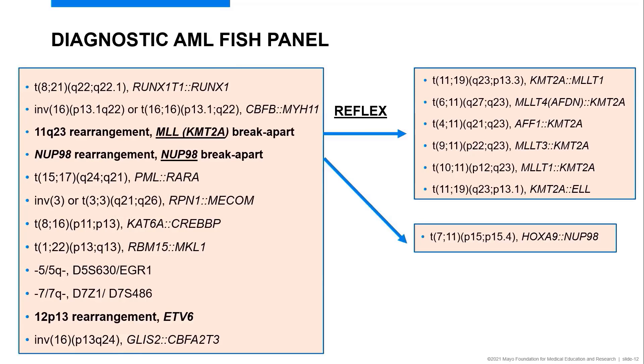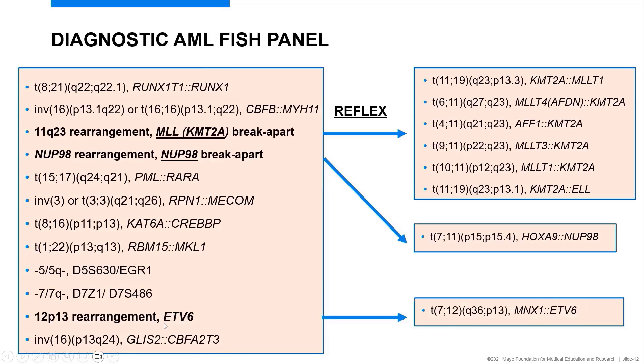Additional abnormalities interrogated by this AML FISH panel include inversion 3, which can also present as a balanced translocation 3;3 using RPN1 and MECOM or GATA2-MECOM, and KAT6A-CREBBP associated with 8;16, and the 1;22 translocation particularly associated with acute megakaryocytic leukemia. We also have a break-apart probe for ETV6; a common partner is MNX1, associated with poor prognosis especially in younger patients with AML.